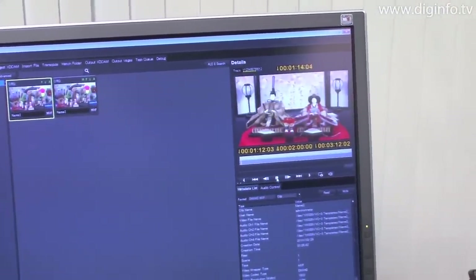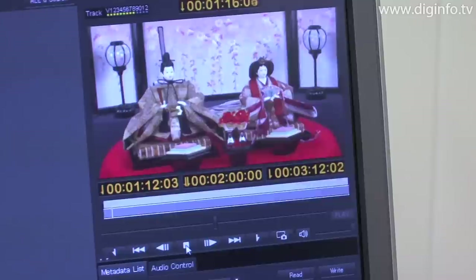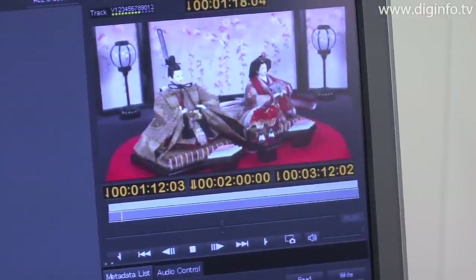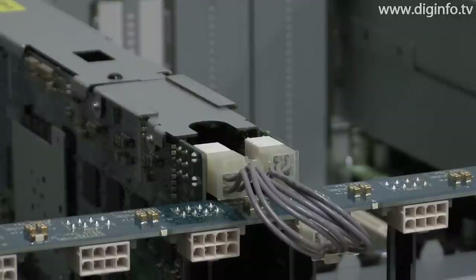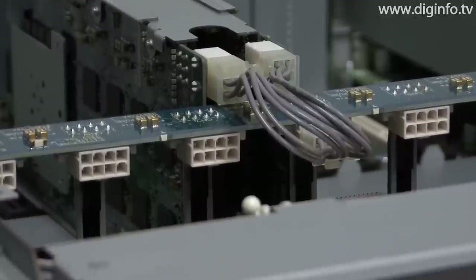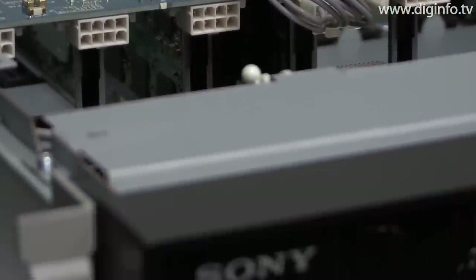Sony considers the Alchemy series to be important products for file-based workflows, such as when working in a 4K production pipeline. The Alchemy will be exhibited at the NAB Show 2010 from April 12 in Las Vegas.